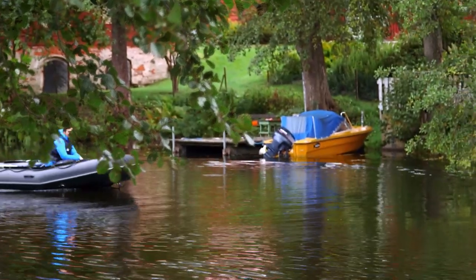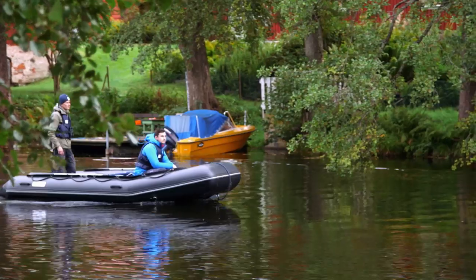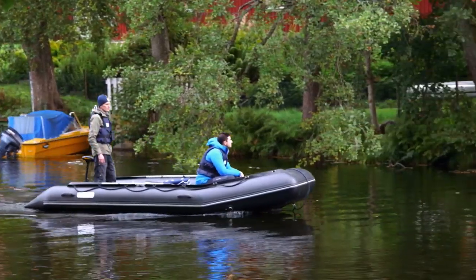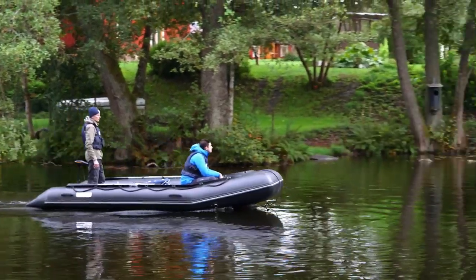Once we're on the water, it's easy to see why Jan uses such a lightweight, electric-powered boat. It allows us to move almost entirely in silence, making it perfect for sneaking up on the skittish creatures that call this river their home.